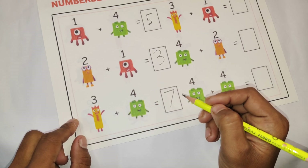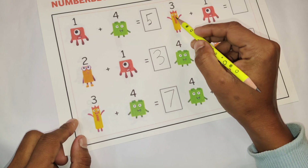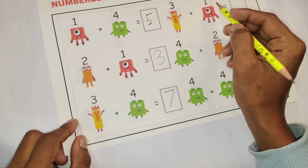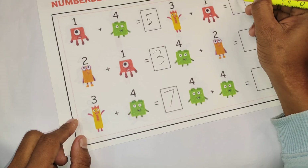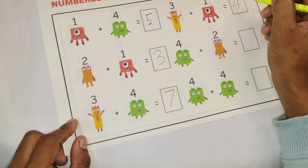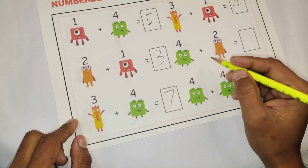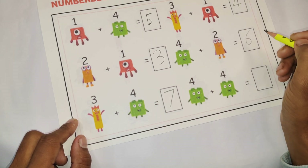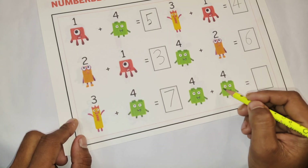Okay, our next math: 3 plus 1. 3 plus 1 is equal to 4. And 4 plus 2 is equal to 6.